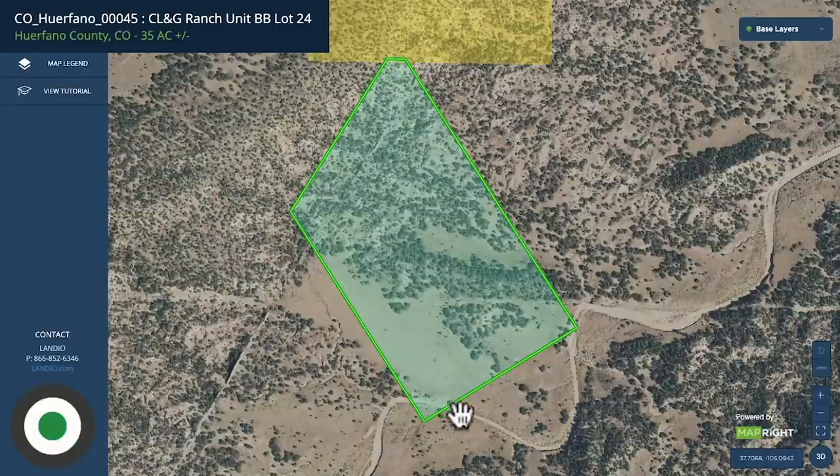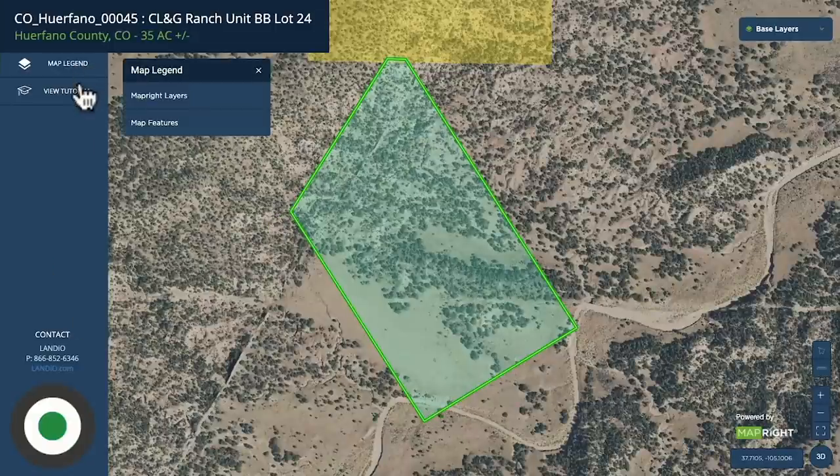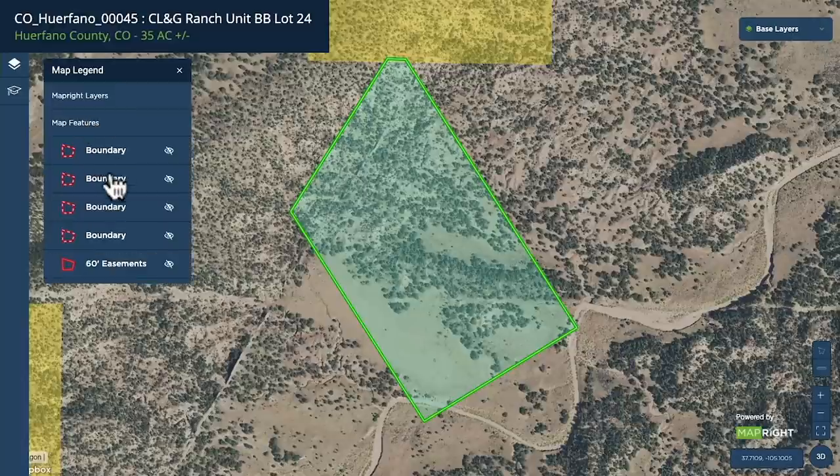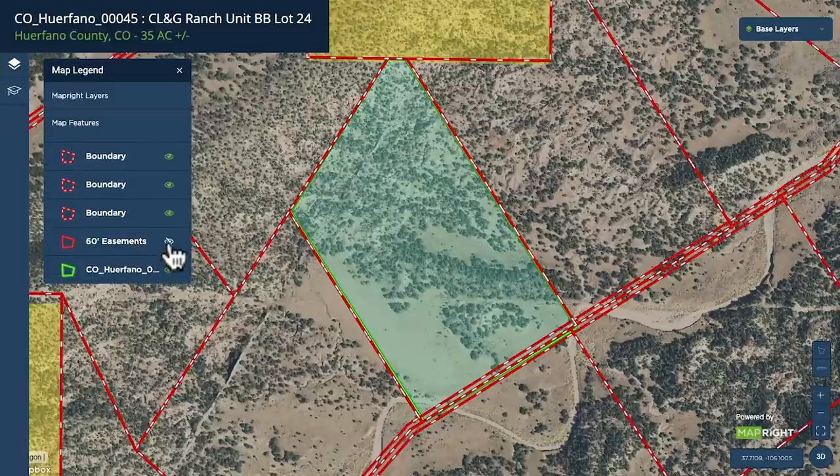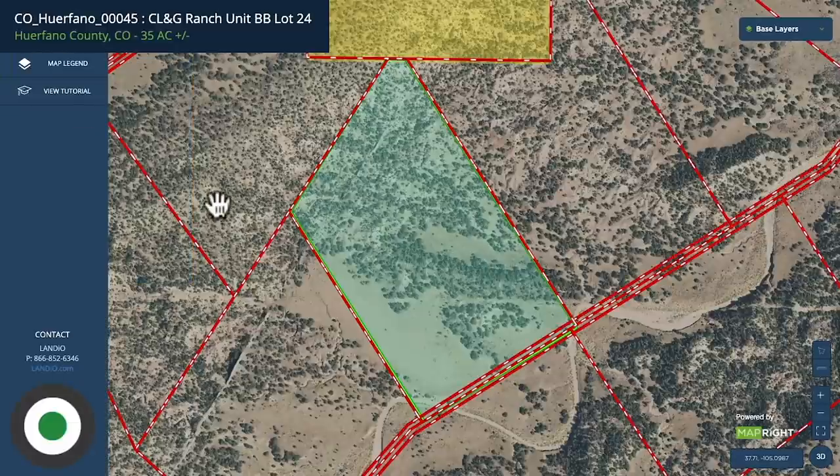Here we have the parcel on our interactive map. If we go to the map legend and turn on map features, let's turn on these features labeled boundary — there are four of them — and then also the one labeled 60-foot easements. Remember, there's a 20-foot wide easement around the perimeter of each parcel unless otherwise noted. This 60-foot easement is one of the otherwise noted.